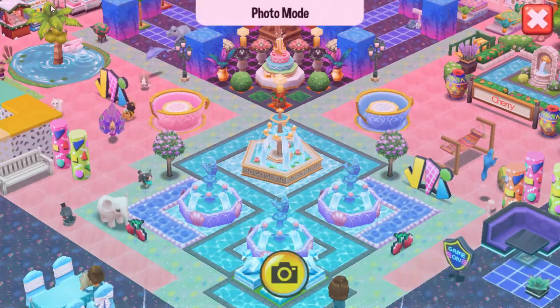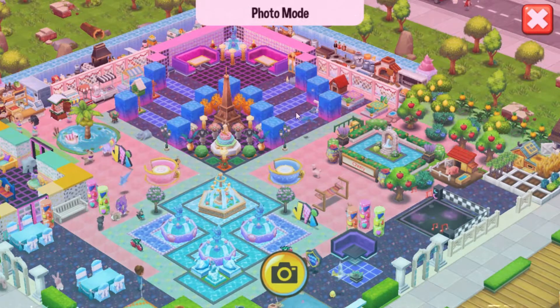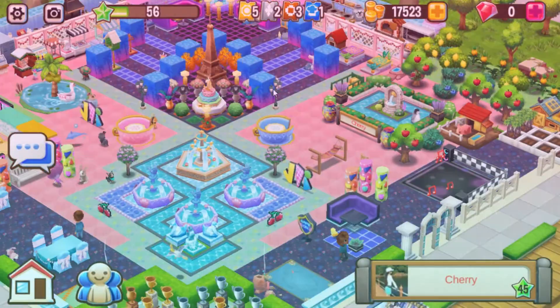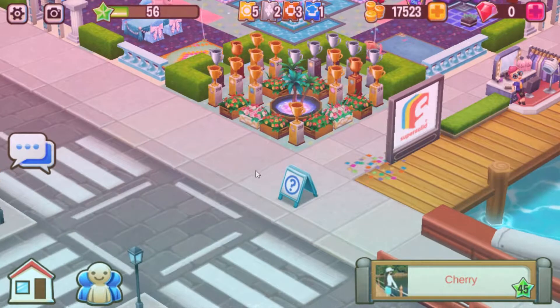Let's start the tour. Let me zoom out so I can see everything. Let's start over here in the corner — look at all of those trophies. And you've got that beautiful palm tree fountain.